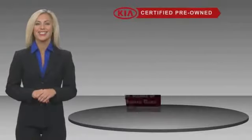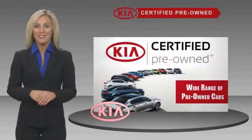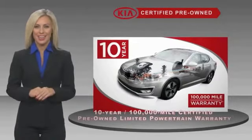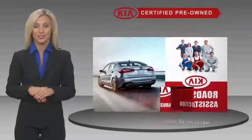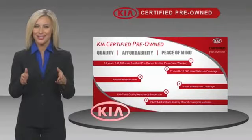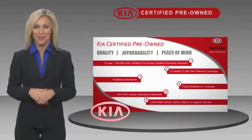A Certified Pre-Owned Kia is confidence and reliability for the road. With a fantastic warranty, roadside assistance, and an intense quality assurance inspection, you can have total peace of mind. Ask your dealer for details about the Kia Certified program.